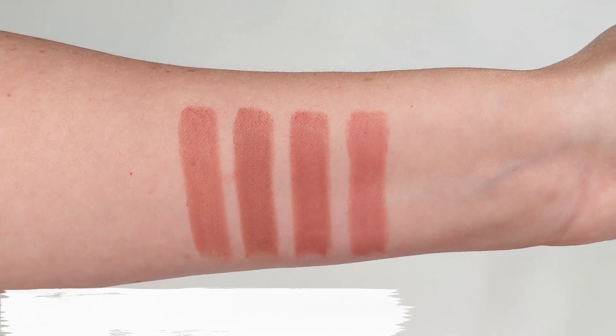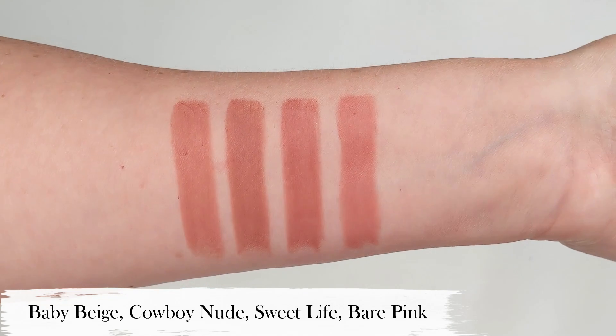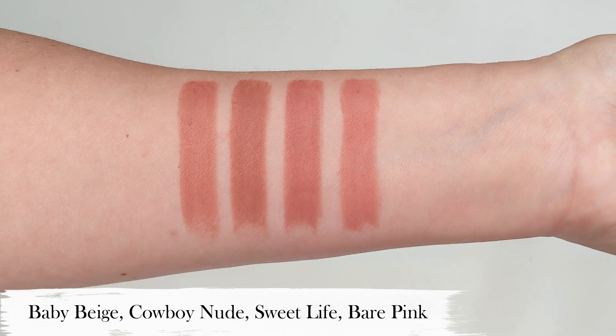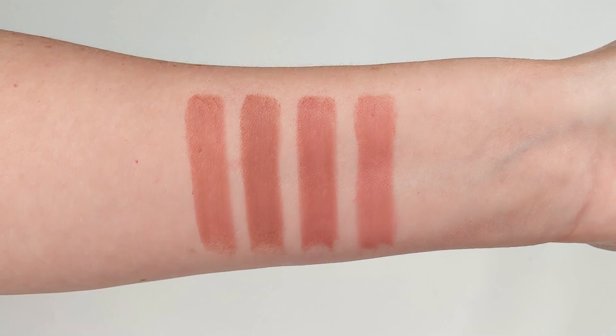The shades I have are: Baby Beige (a soft brown nude), Cowboy Nude (a pinky brown nude — the one I'm wearing today and probably my favorite), Sweet Life (a soft pinky brown), and Bare Pink (a soft pink nude). They do have a pretty big range of shades to choose from. They have great staying power, and even the packaging — while not quite as fancy as the Charlotte Tilbury gold ribbed tubes — is really sleek, simple, and classy, with a substantial high-end feel.